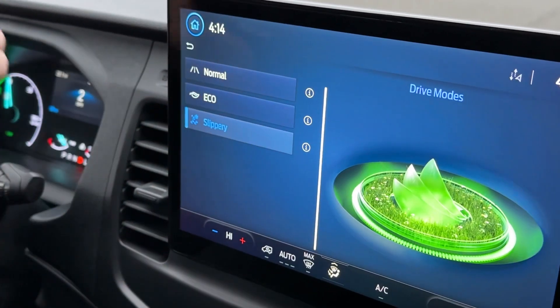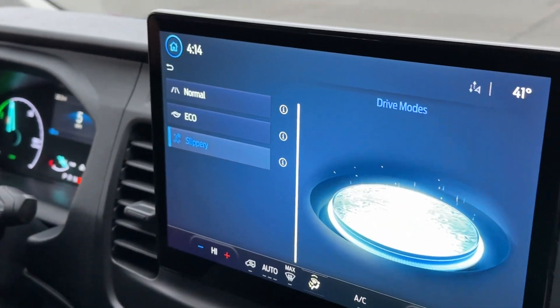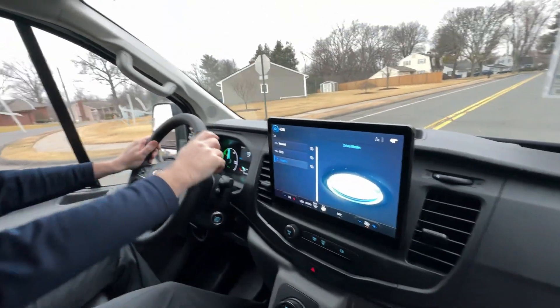You also have slippery mode, which is going to change the suspension a little bit, change the steering, so that if it is a little bit slippery outside — like it looks like it's going to rain right now — you don't have to worry about being in a puddle.